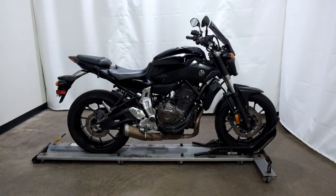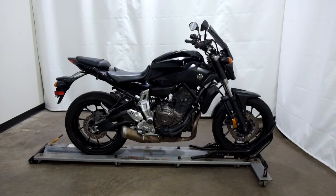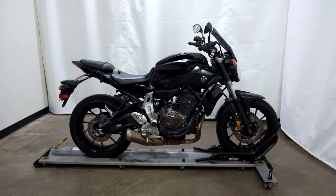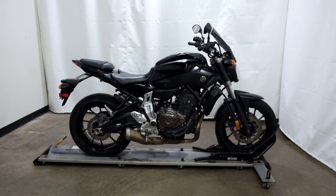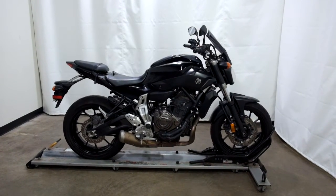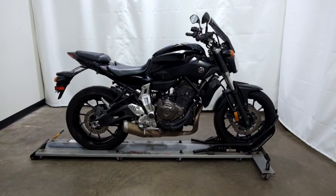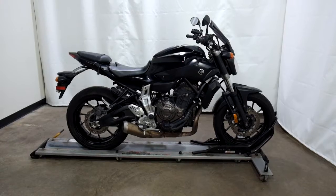Welcome to SimplyRideUSA.com. Today we have an Outlet 2016 Yamaha FZ07. This motorcycle has just over 30,000 miles on it and will be sold as is. So let's take our walk around it, we'll show it to you, then we'll fire it up for you.